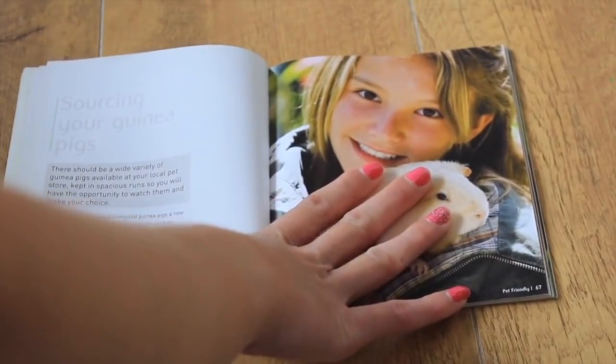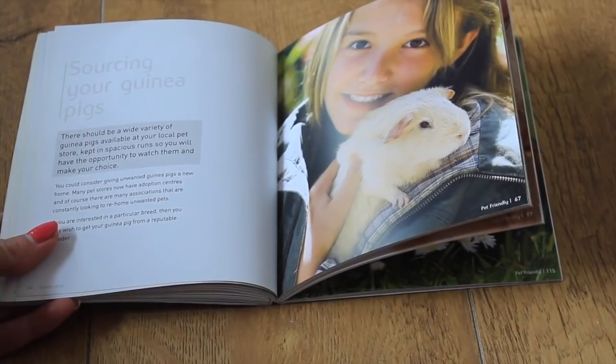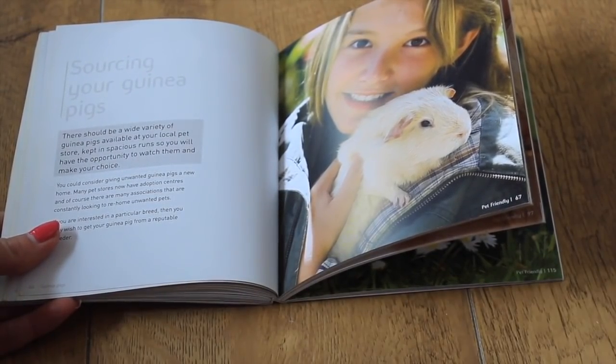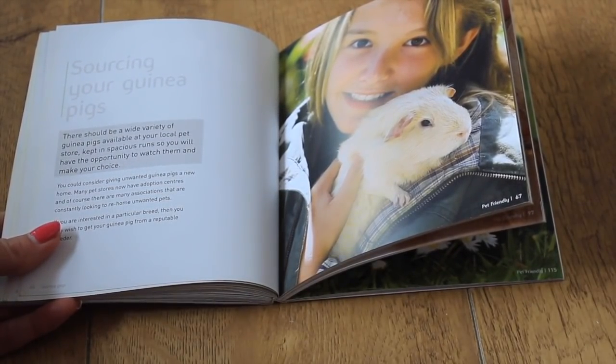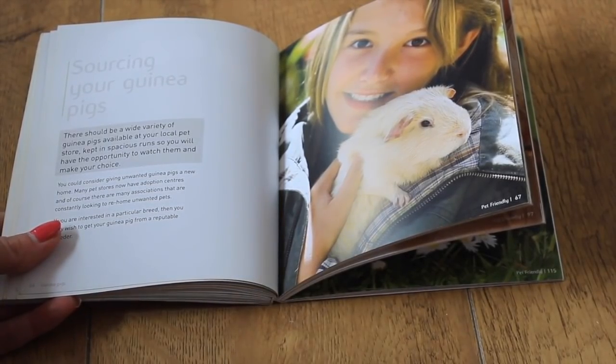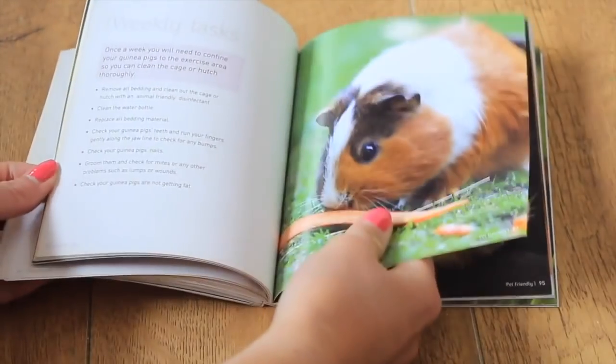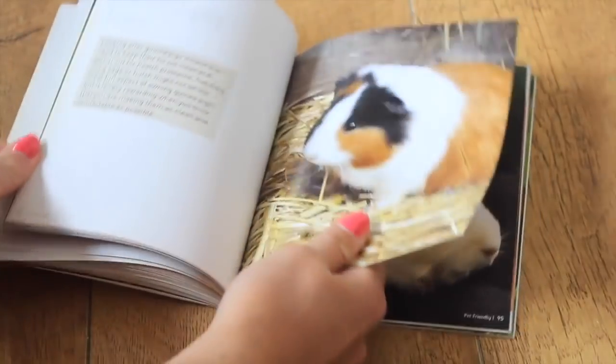There are a lot of books, especially older ones written in the 80s and 90s, that have incorrect information — showing small housing, suggesting using muesli food and things like that — whereas this one is pretty correct and I really recommend it.